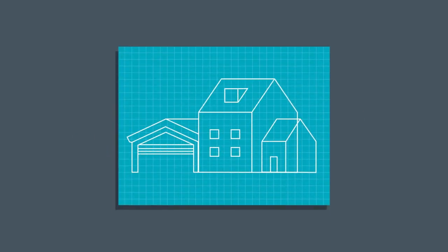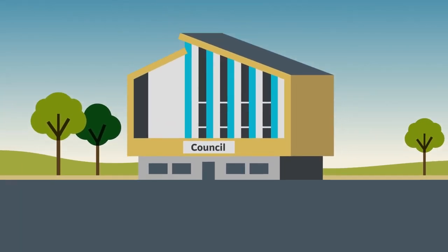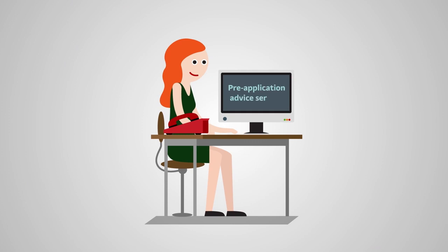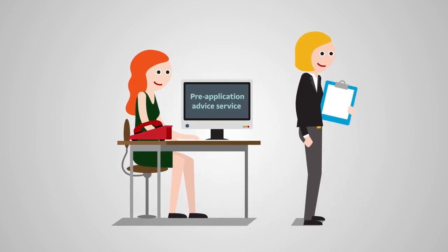If you are having building work done that requires planning permission, you will need to get this permission from the council. The rules about what is and isn't permitted can be quite complex, depending upon what you're planning to do, so we do recommend that you consider using our pre-application advice service, and also that you consider engaging a planning agent to assist you. We can give you a list of approved local agents.